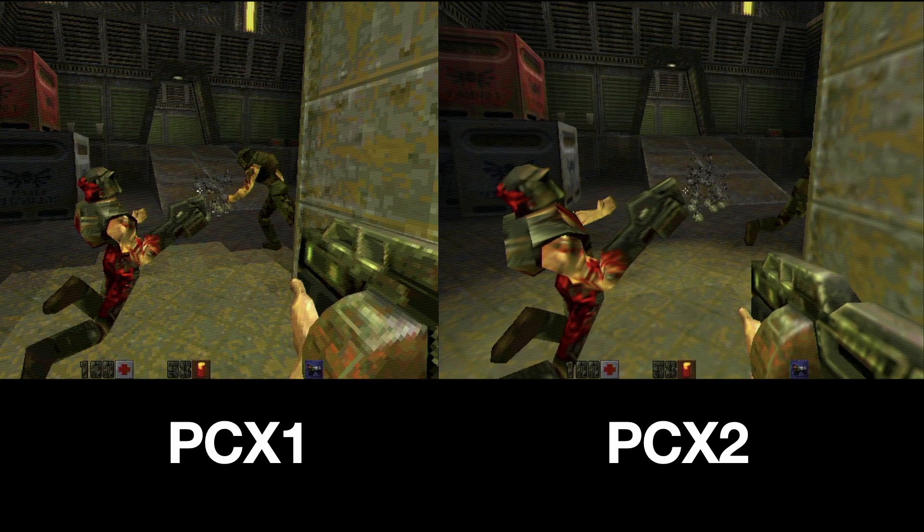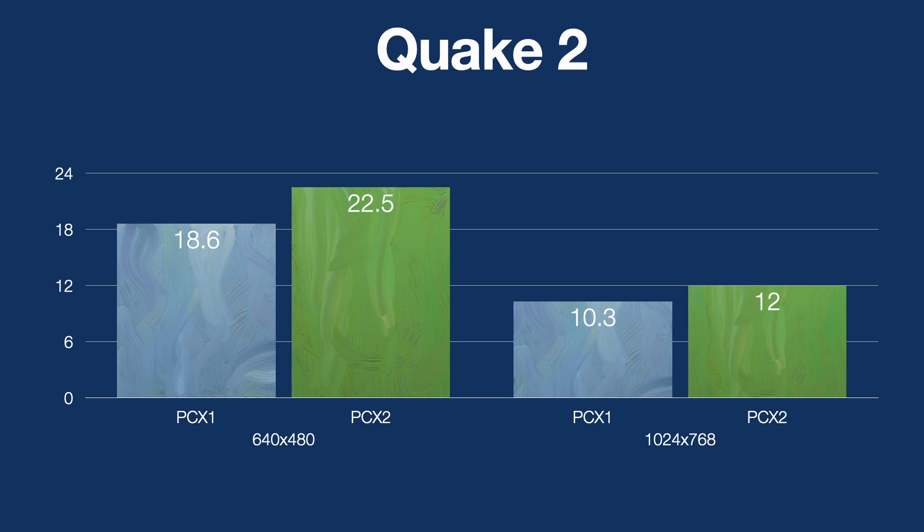Quake 2 has native PCX1 and PCX2 support out of the box, so it's a great first start at looking at the performance and quality differences. Having a look at this screenshot, you can see two or three main areas where the PCX2 provides significantly better quality. The most obvious one is the lighting — it's fairly blocky on the PCX1. The textures on both the characters and the walls are also quite a bit more blocky on the PCX1, due to the lack of bilinear filtering, and it is really more what you would see running in software mode.